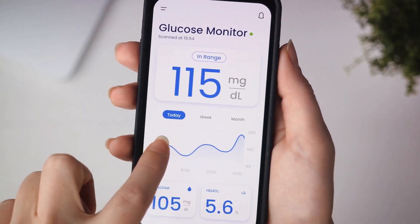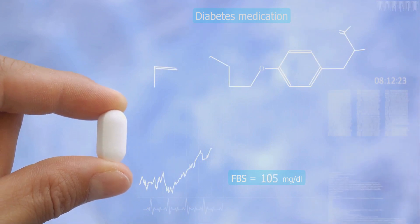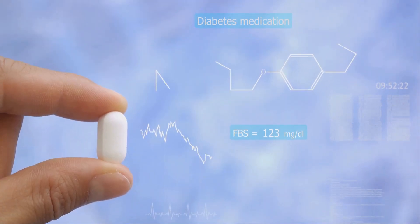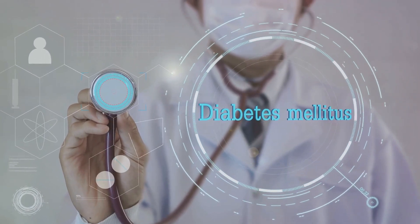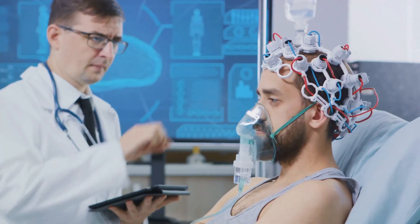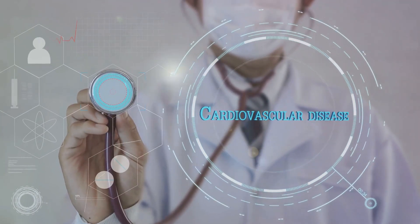Now let's switch gears to chronic diseases like diabetes. Traditionally, managing diabetes has been a complex and challenging task, often requiring patients to constantly monitor blood glucose levels and adjust insulin doses. But AI is revolutionizing this process. An AI-powered closed-loop system, often referred to as an artificial pancreas, can continuously monitor a patient's glucose levels and automatically adjust insulin delivery. This not only takes the guesswork out of diabetes management, but also greatly enhances the quality of life for those living with the disease. AI in personalized medicine is also making headway in cardiovascular diseases and mental health disorders, highlighting the transformative potential of this technology.